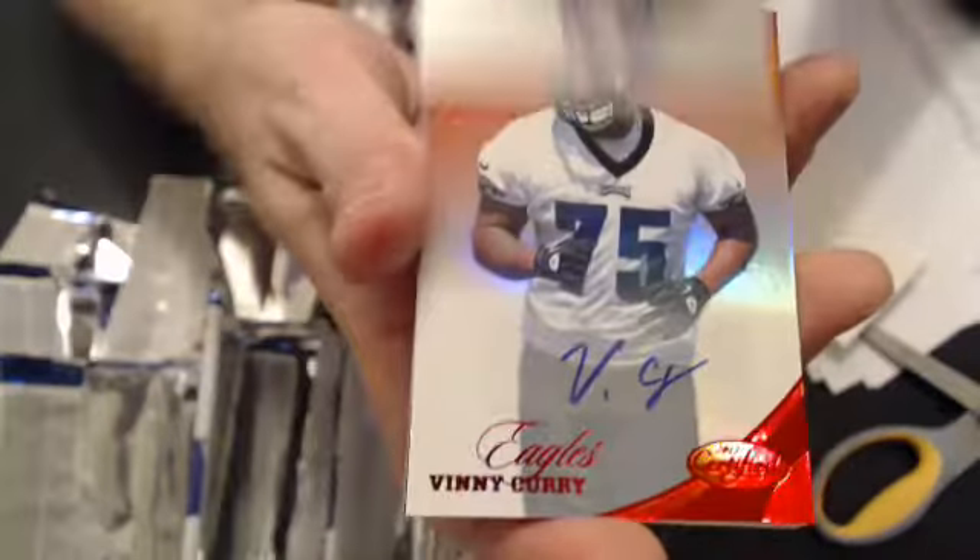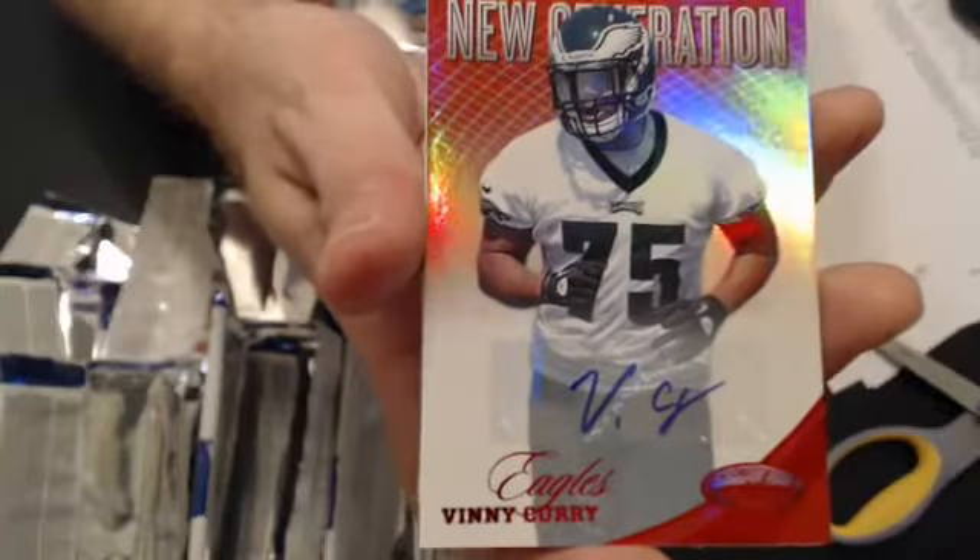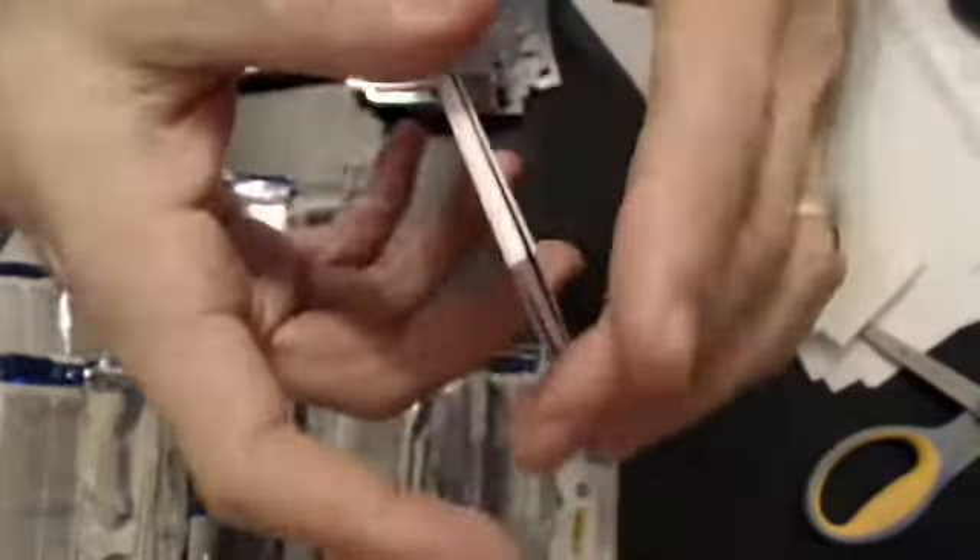And one more pack — let's see what we get. We have a Benny Curry, a Rookie Auto, and that will go to Lisa. Lisa did very well, $3.50. And a Crabtree Red that will be up for 10-27.